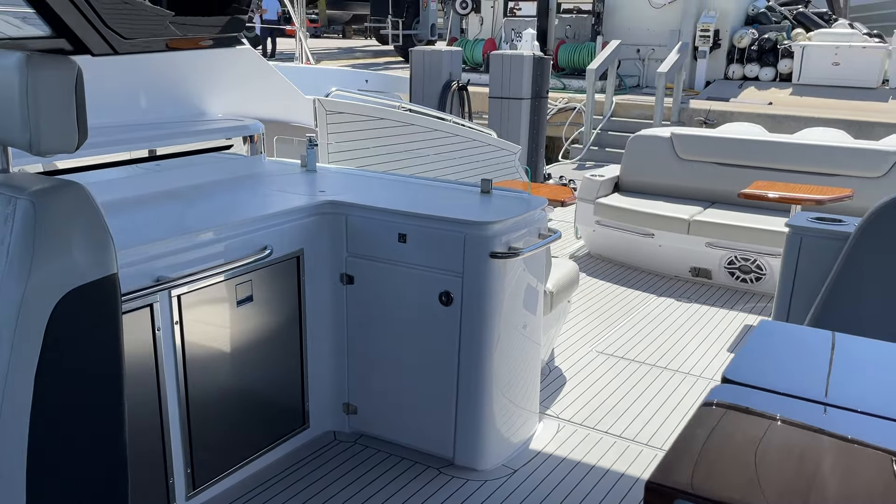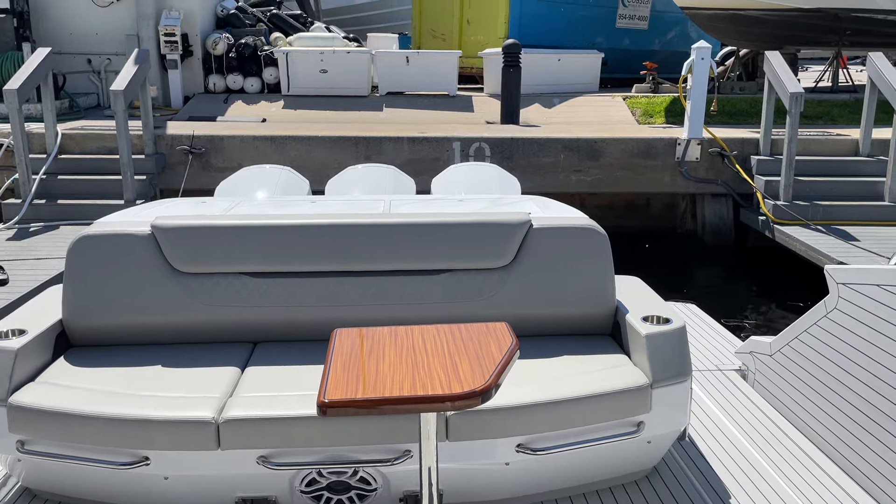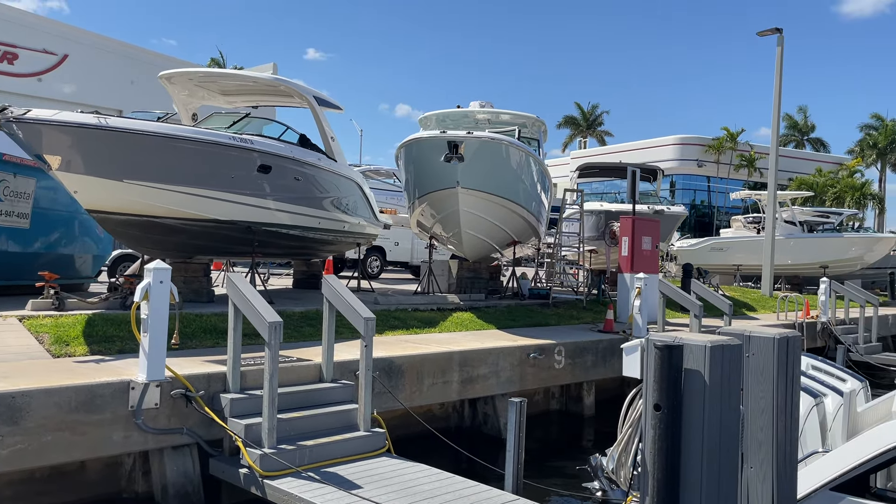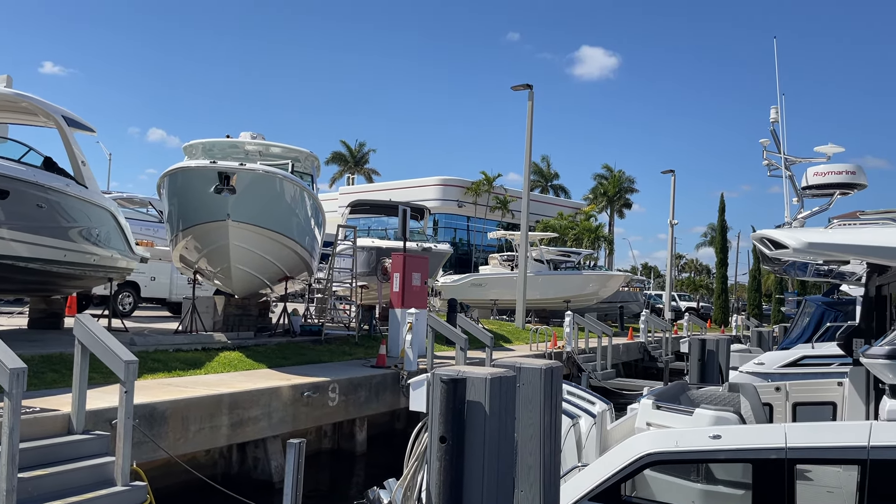Again, this is Tyler Hill at Marine Max Pompano Beach, Florida. Give us a call today at 954-783-9555. This is a 2024 Cruisers Yachts 50 GLS — and did I mention it has a Sea Keeper? This boat is stabilized. We'll do a quick panorama of our marina here, so give us a call today.